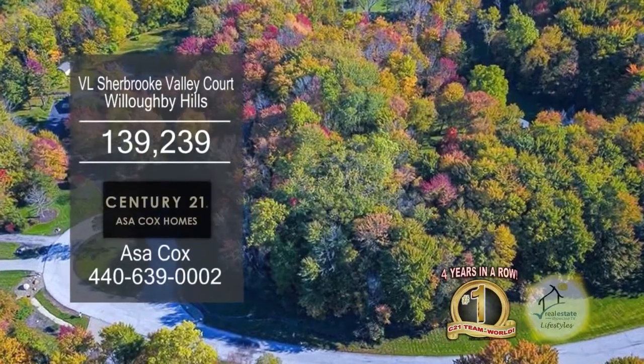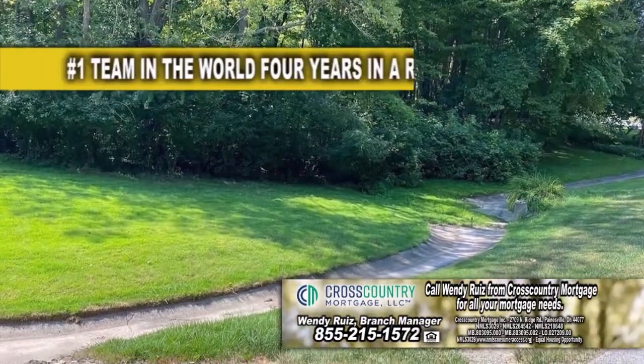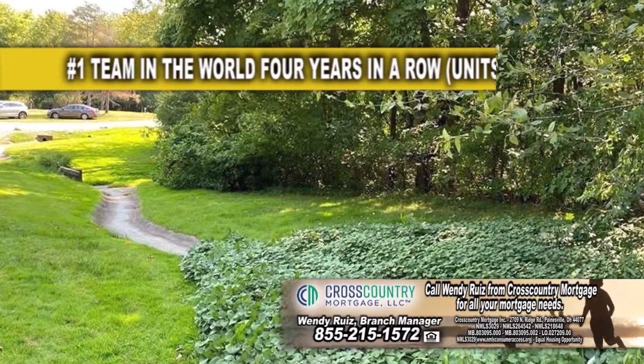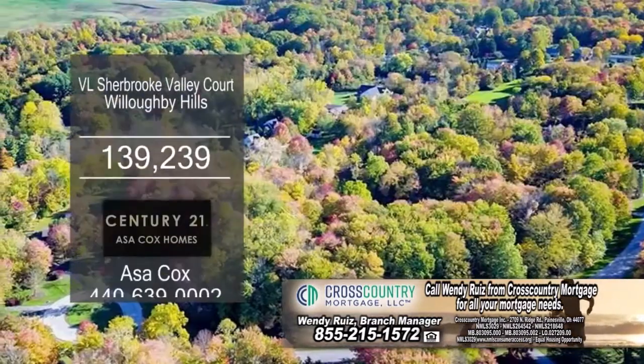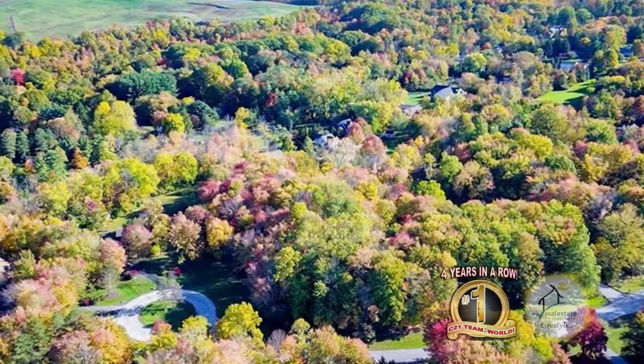This is your opportunity to build on a beautiful, wooded, two-acre lot situated on a cul-de-sac in Willoughby Hills. This land has been evaluated for septic systems and is also located in an excellent school district. For a private showing, contact the number one Century 21 team in the world, Asa Cox Homes.